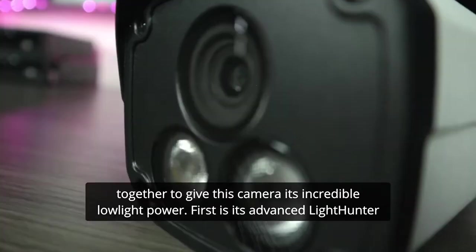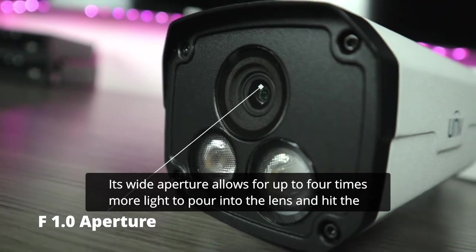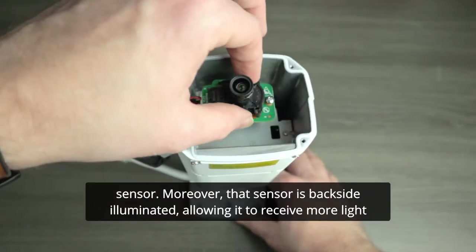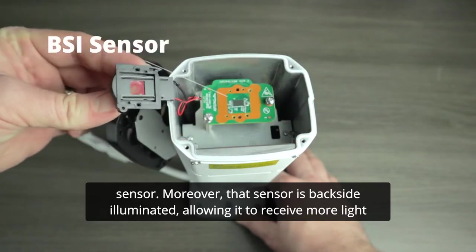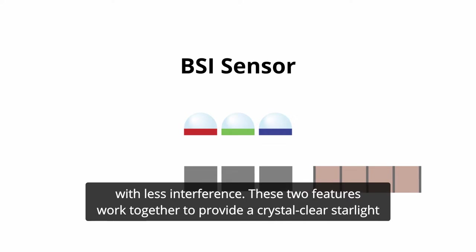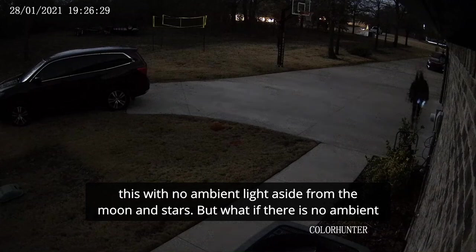Here's how it works. There are two main features that work together to give this camera its incredible low-light power. First is its advanced LightHunter technology. Its wide aperture allows for up to four times more light to pour into the lens and hit the sensor. Moreover, that sensor is backside illuminated, allowing it to receive more light with less interference. These two features work together to provide a crystal-clear starlight image, even in incredibly dim environments — which is how we're able to have an image like this, with no ambient light aside from the moon and stars.